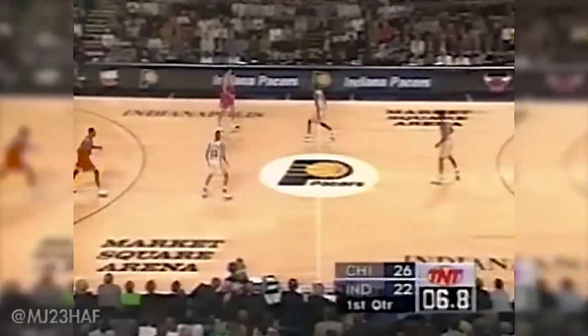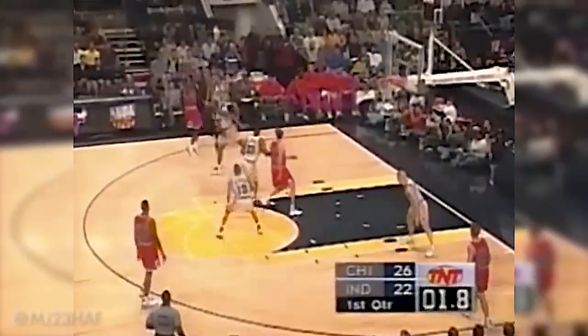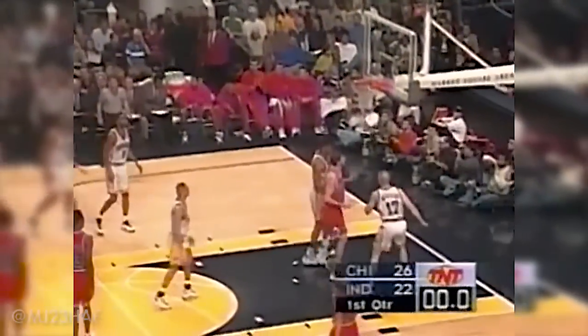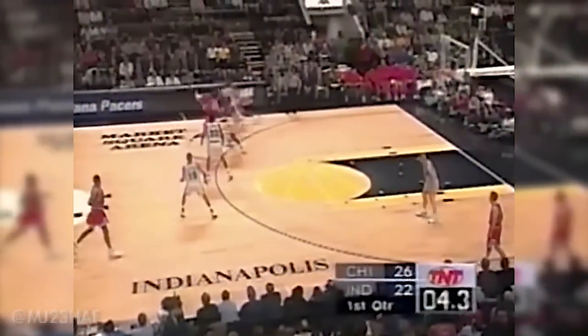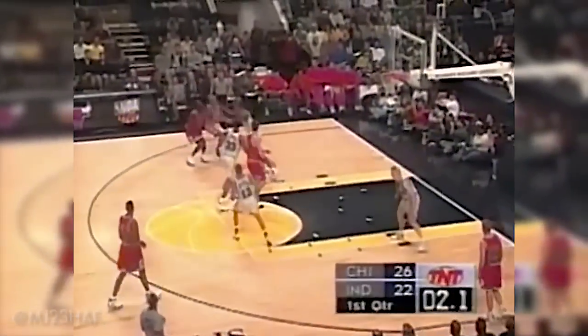We're seeing some spectacular maneuvers by Michael Jordan. For the final shot, Michael Jordan looks up, he's going to take that final shot and hit it — the basket counts at the buzzer! Michael Jordan silences the crowd with a basket at the buzzer. He has ten points.